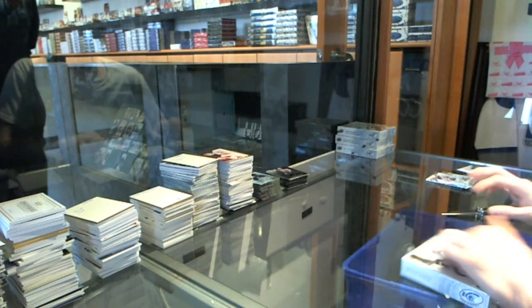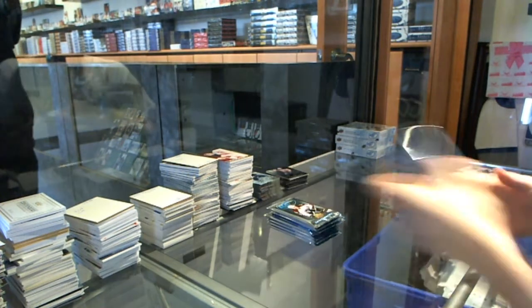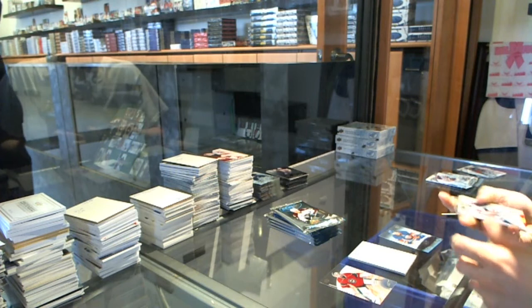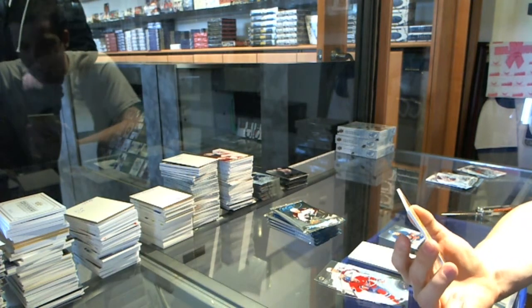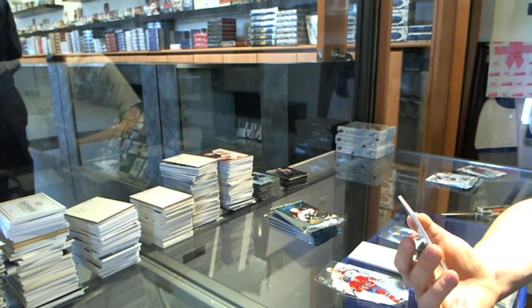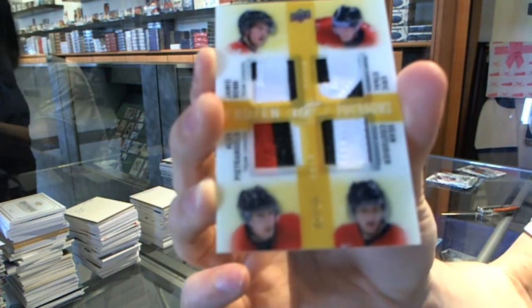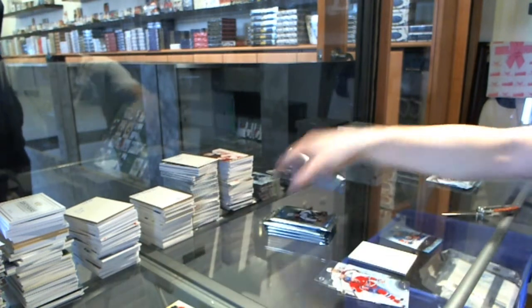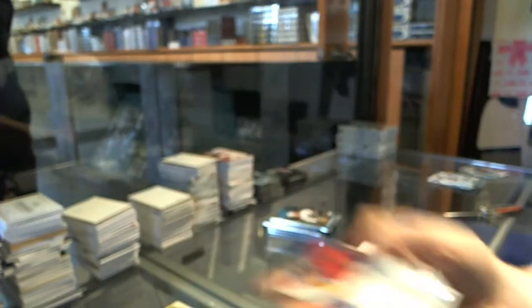Box 5. Ice Premier's rookie to $9.99 for the New York Islanders, Mike Helmo. We've got a Frozen Foursome Quad Patch Gold, number 2 of 25, random between the Stars, Hurricanes, Blues, and Flyers — Jamie Benn, Eric Staal, Alex Pietrangelo, and Sean Couturier. Out of 25, that'll be a fun random. Ice Premier's autograph for the Montreal Canadiens, Yuri Sikach.